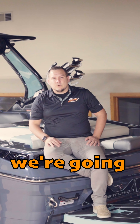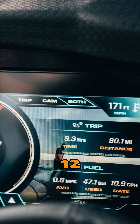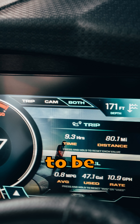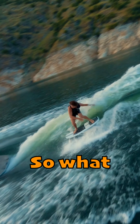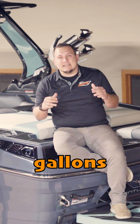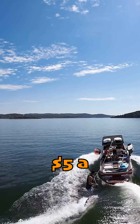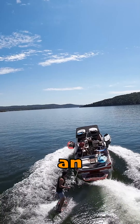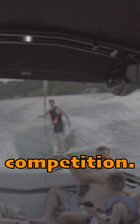Most Centurions are going to be running somewhere between nine and a half to twelve or thirteen gallons an hour — that's our range. Most of the competition is running somewhere between 18 to 25 or 30 gallons an hour depending on which model. So if we're running about 10 gallons an hour less than any other boat on the market, at $5 a gallon, we're about $50 an hour cheaper to run a Centurion than the competition.